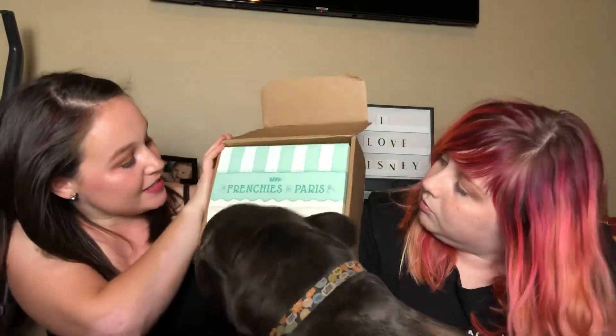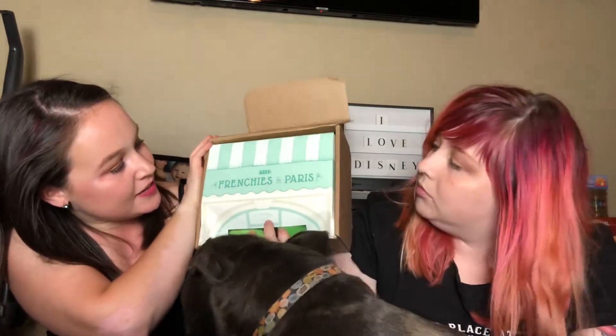I do have a pit and he is a very aggressive chewer and these toys seem to really last him and he really likes them. So I recommend Bark Box if you have a dog that loves treats and toys. They also always do a theme. Last month's theme was Scooby-Doo which was so much fun. This month's theme is Frenchies in Paris, so it's like a Paris themed box.